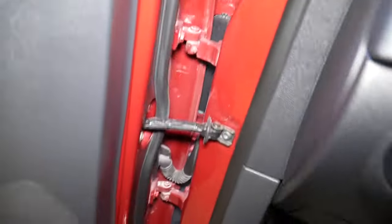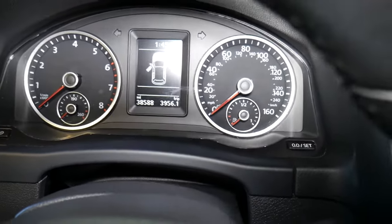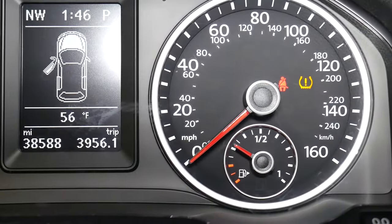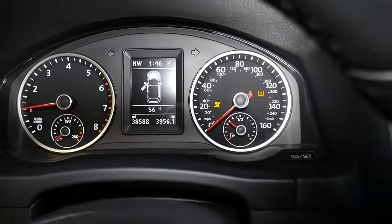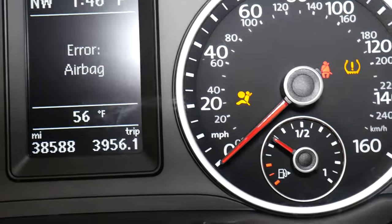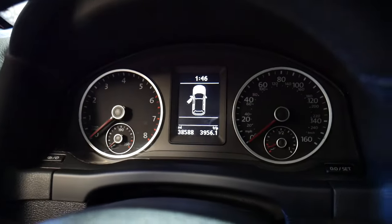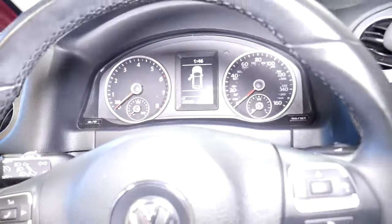I'll go ahead and start the car quickly to show you how our airbag light is on. We're in the garage — never start your vehicle inside. Check it out: the airbag light comes on and stays on. If I browse through the messages on the dash, I can see an airbag error. I'll turn the lights off so you can see it better, then I'll get the scanner.